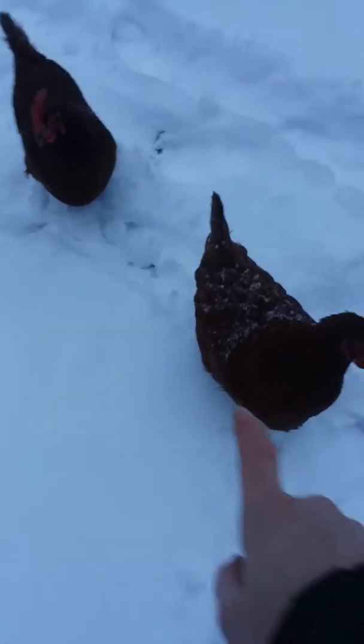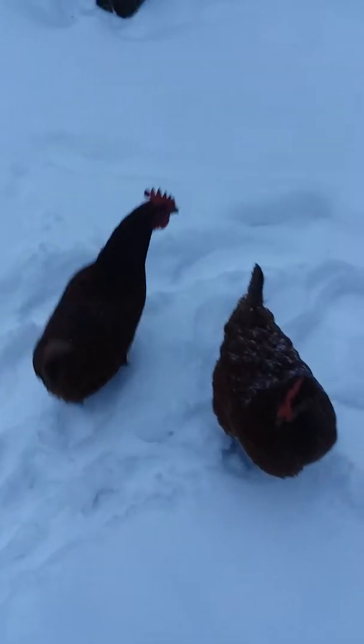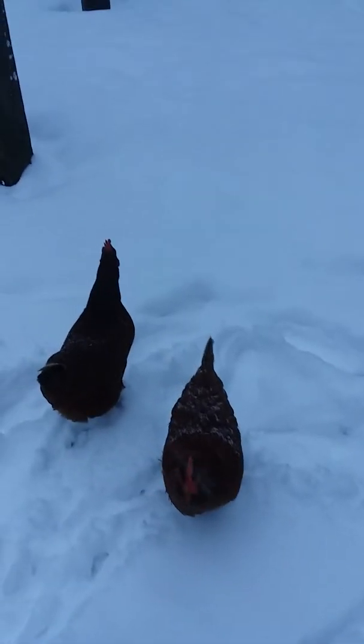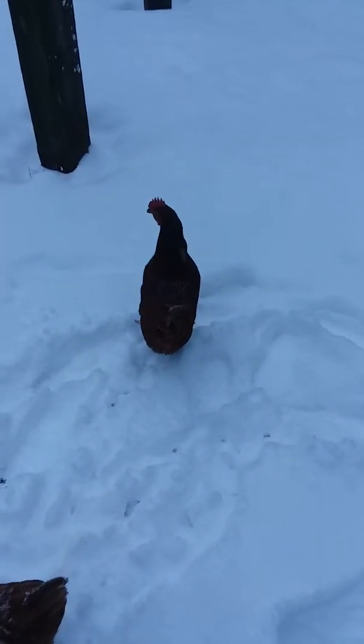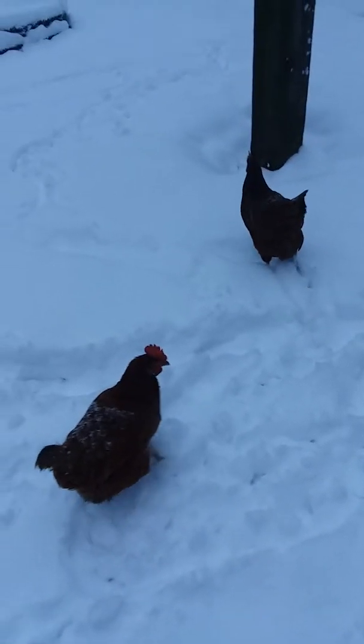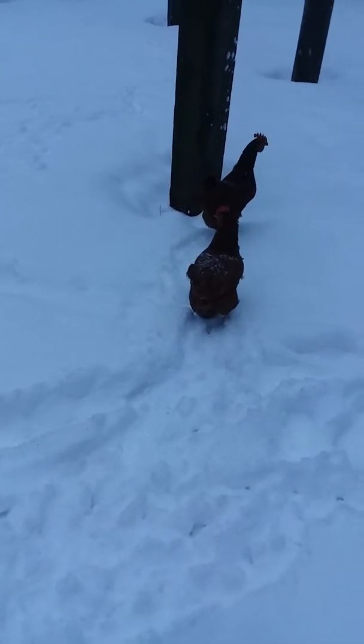What are you doing? This is Emily. This is Amy. We are in the process of getting a heat lamp — Ron is on his way to buy a red infrared heat lamp to put in their coop to keep them warm tonight, because it's supposed to get down to 20 degrees.